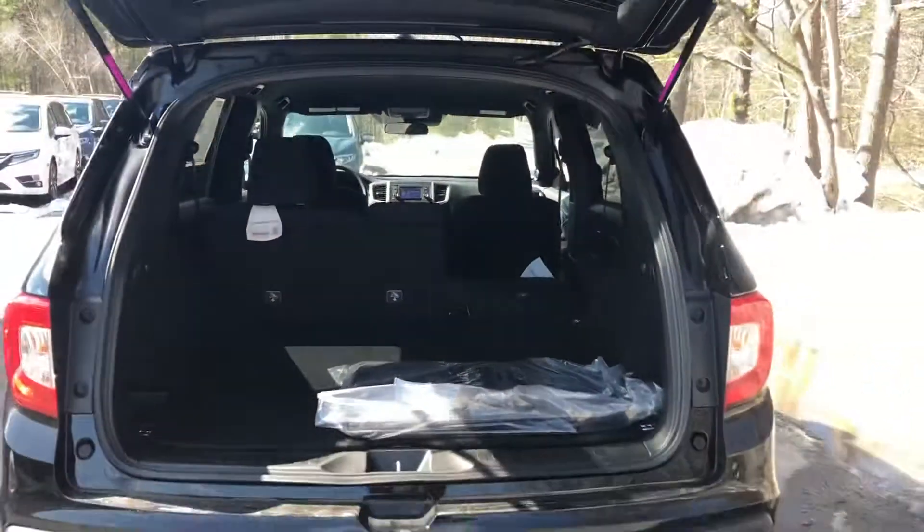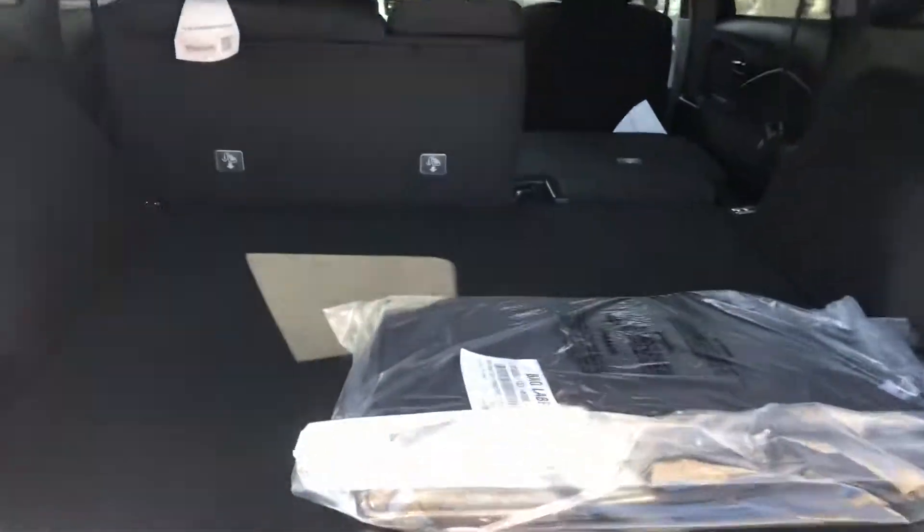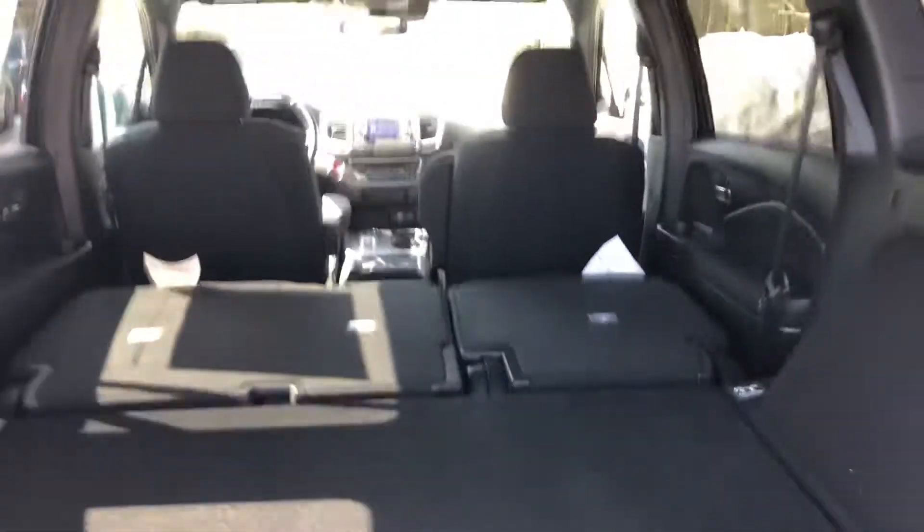Good look at the back seat here. Now the added storage in the back — push the button right there and it folds the seat down. Pretty cool.